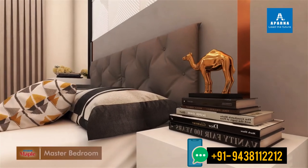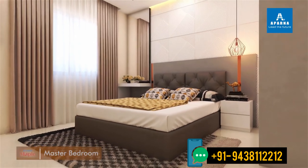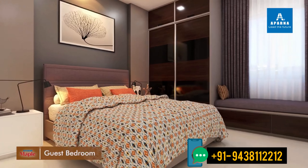A perfect blend of luxury and comfort, these designer homes are the ultimate embodiment of the life you've always believed you deserve.